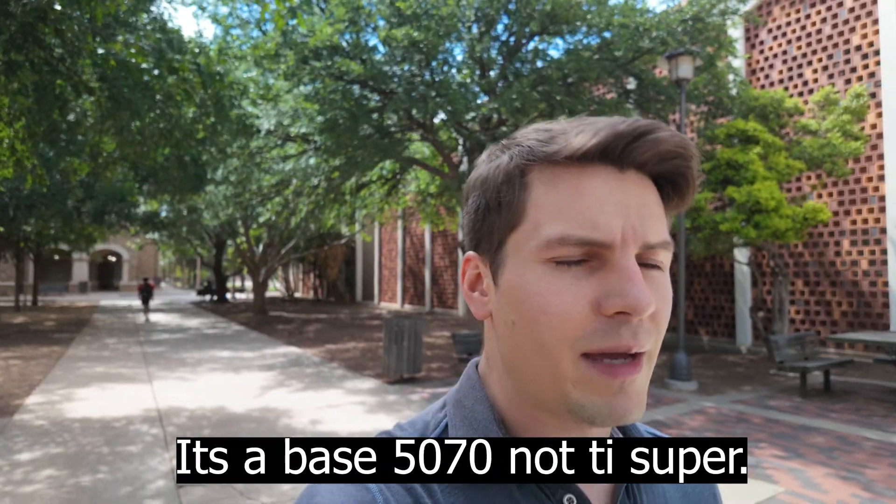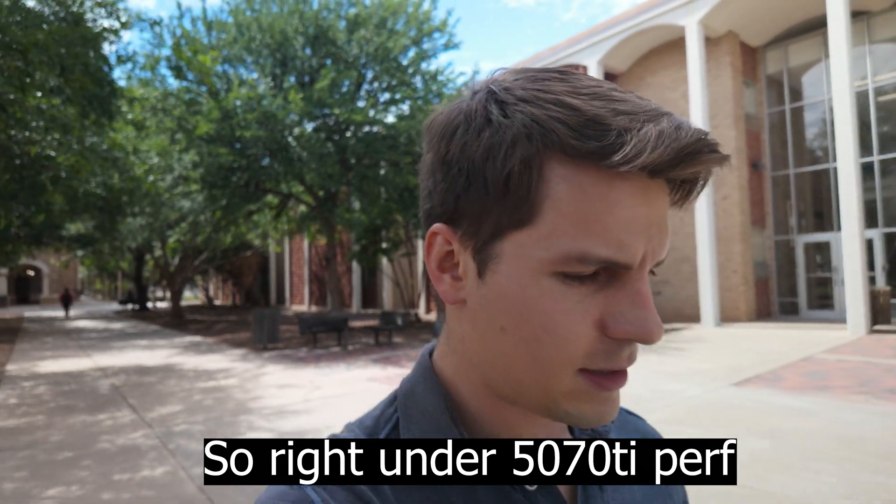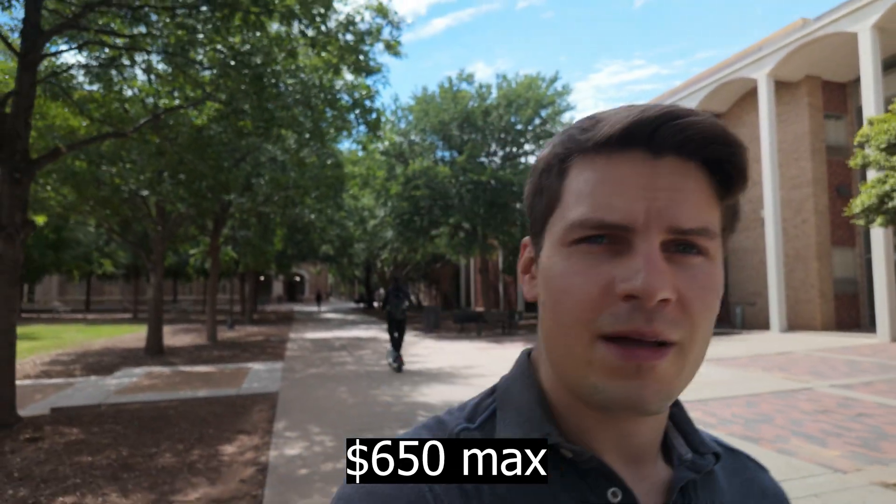There's also a 5070 Super with 18 gigs of VRAM, and honestly that puts the card where it needs to be VRAM-wise. It's got enough memory to do what it needs to do. I'd put it just under 5080 performance and I think $900-$1000 MSRP would be reasonable — a thousand seems fair for a 5070 Super.